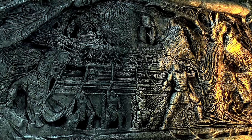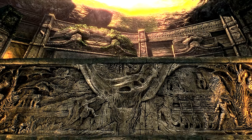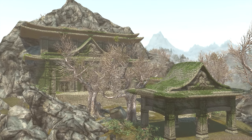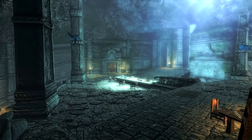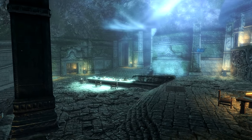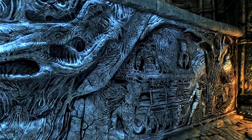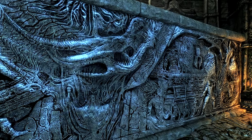Alduin's Wall is considered to be an ancient wonder of the world and one of the best preserved examples of early Akaviri relief sculpture. It can be found within the ancient structure known as Skyhaven Temple, originally used as an outpost for the Akaviri Dragon Guard. In the First Era, year 2812, Emperor Remen II permitted the construction of Alduin's Wall within Skyhaven Temple.